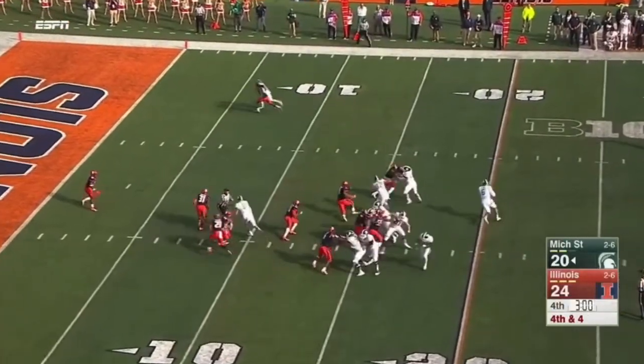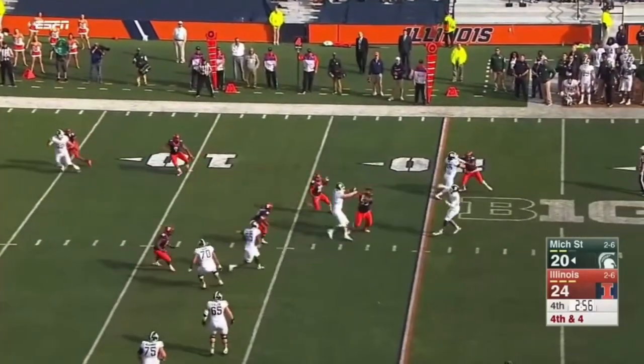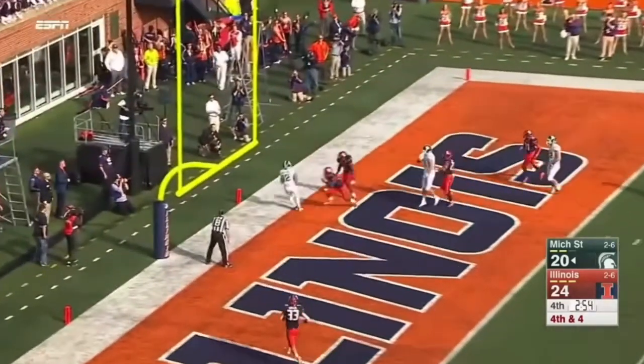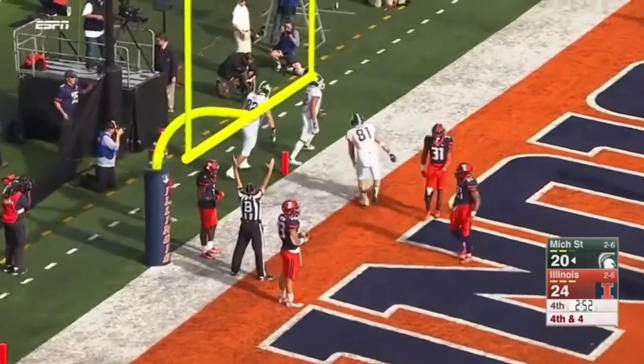He got an opportunity on the fake. He can run for it. He fakes the throw, now goes to the back of the end zone. Shelton, and he's got it.